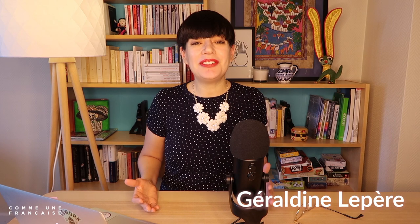Bonjour, I'm Géraldine, your French teacher. Welcome to Comme une Française. Today, like every Tuesday, I'm here to help you get better at speaking and understanding everyday modern French.